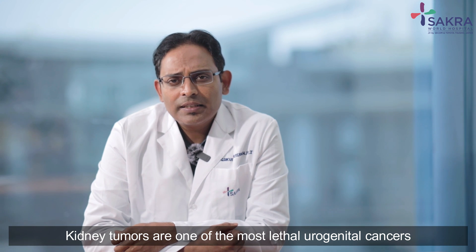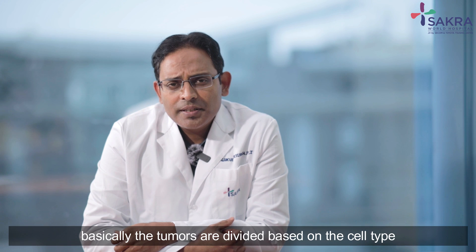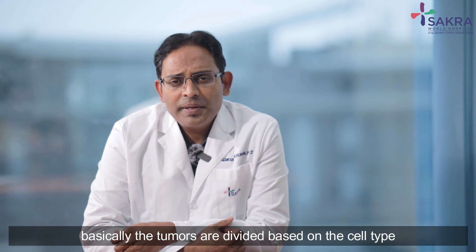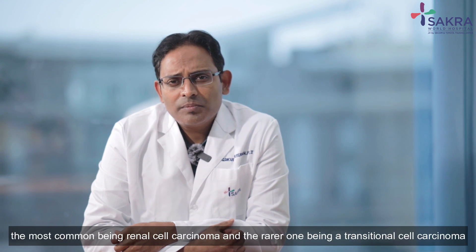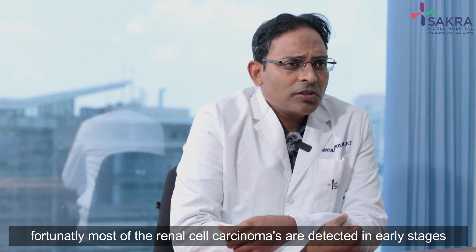Kidney tumors are one of the most lethal urogenital cancers. The tumors are divided based on the cell type, the most common being renal cell carcinoma and the rarer one being transitional cell carcinoma.